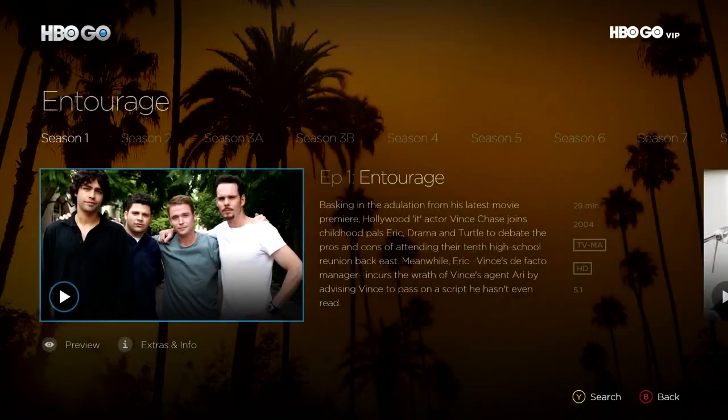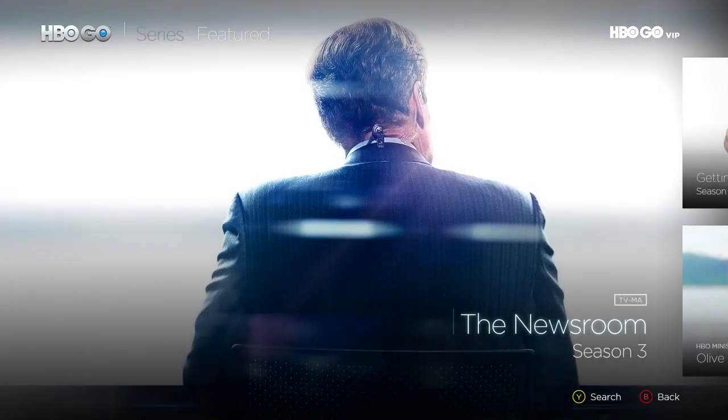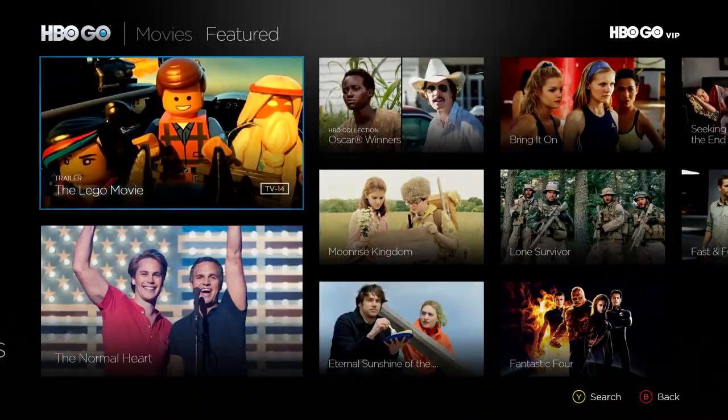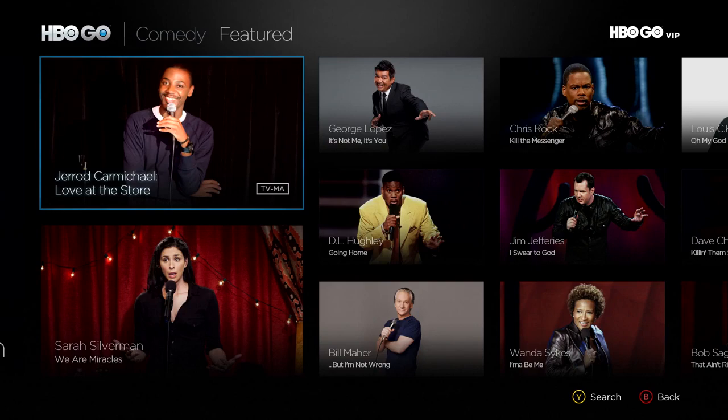Along with your favorite hits like Entourage and The Sopranos. With HBO Go and Xbox One, you get unlimited access to HBO original series, hit movies, sports, documentaries, and comedy specials, and more in HD.